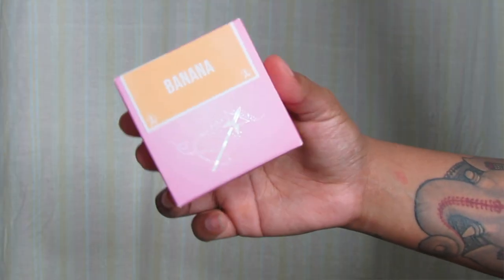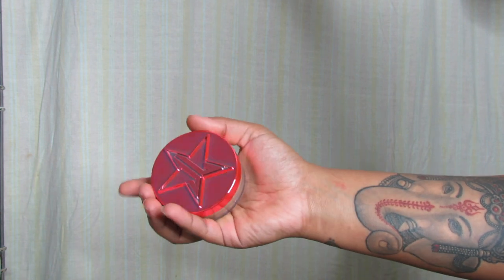For the setting powder, I decided to go with the banana shade. I was going to get translucent, but because of my skin tone that might leave a little white or ghostly cast. Banana powder is something I love — I live for any kind of banana shade. I used to use Makeup Revolution's banana powder all the time. And because I have dry skin, I don't really use powder all over my face — I just use it in the places where I apply concealer. So I figured banana powder was the best choice.